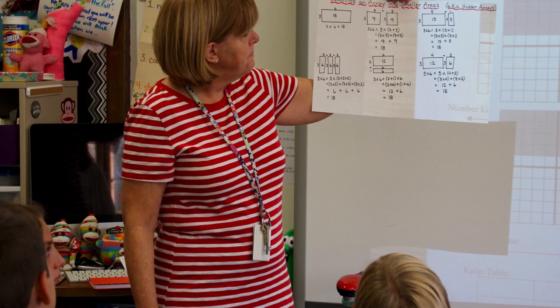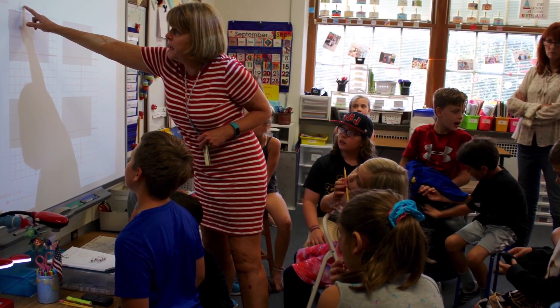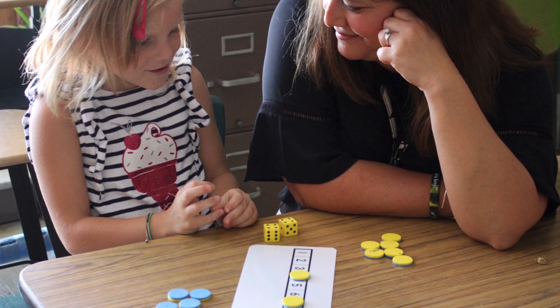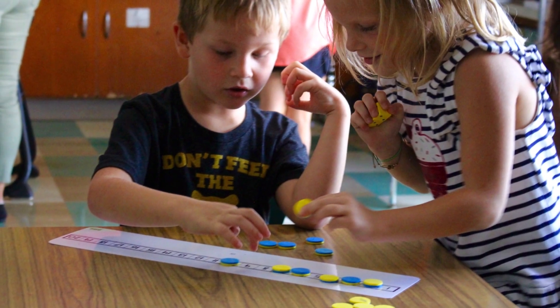During the summer and the first few weeks of school, classroom teachers and intervention specialists went through two days of professional learning on these resources. Teachers will continue to have support throughout the first year of implementation from our instructional leaders and math liaisons. Our teachers are excited to use these resources to further support our students' learning.